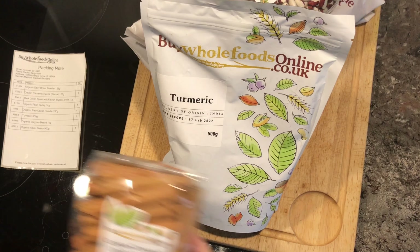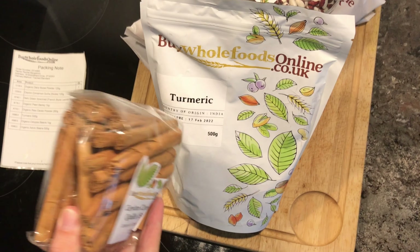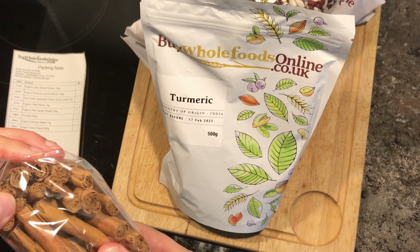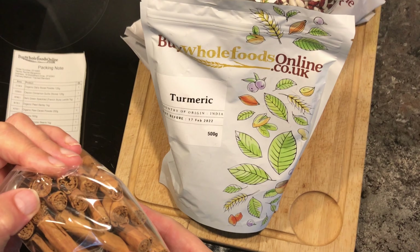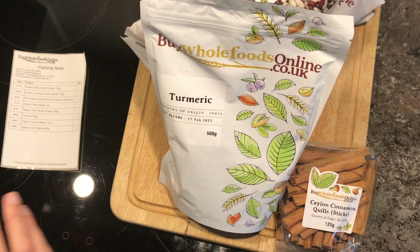My beloved cinnamon quills! I make a lot of chai tea with cinnamon quills, which you can see on my video. They were £7.33. But look at how tightly packed those cinnamon quills are — some cinnamon quills are so loose they're hardly worth using. I think that's a bargain.